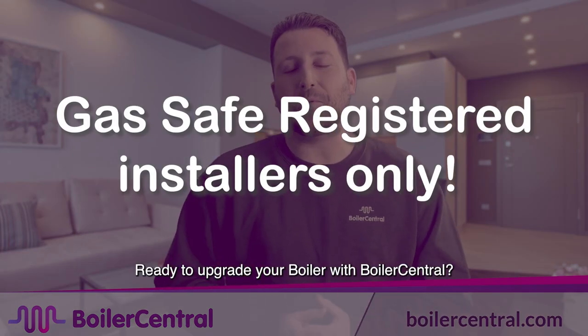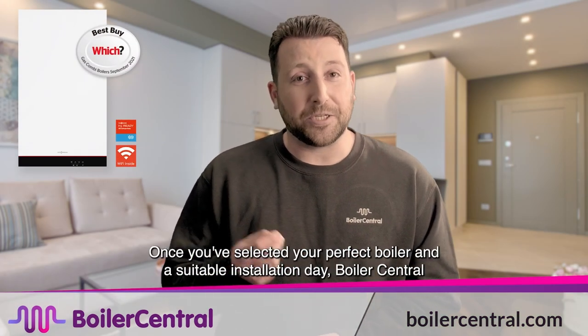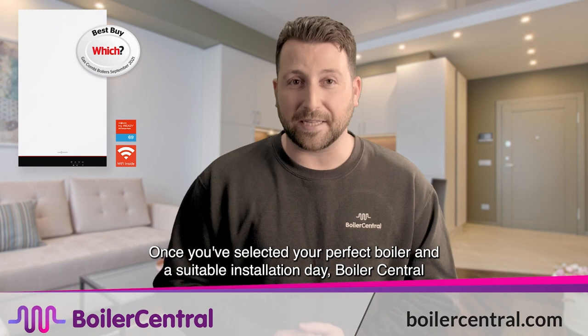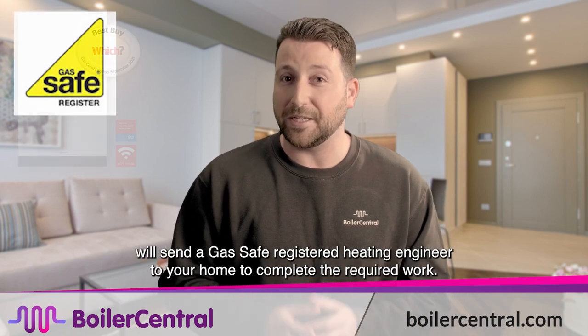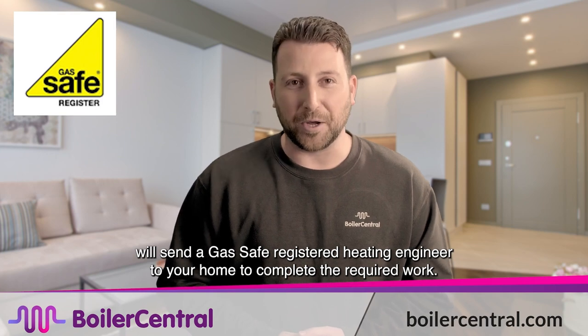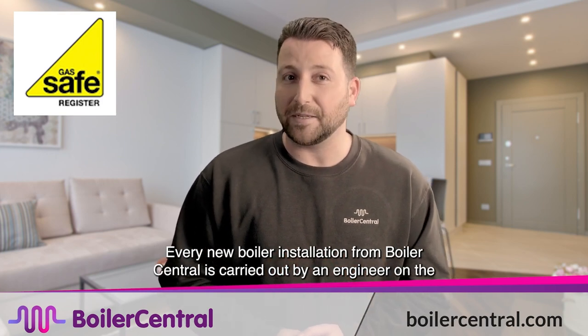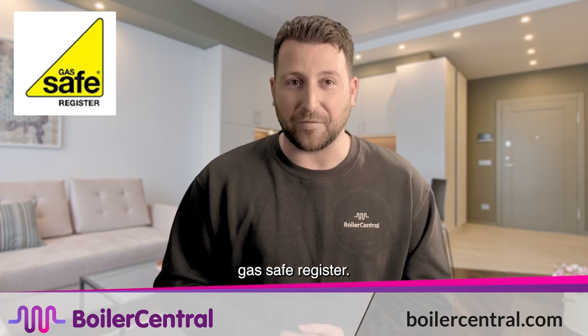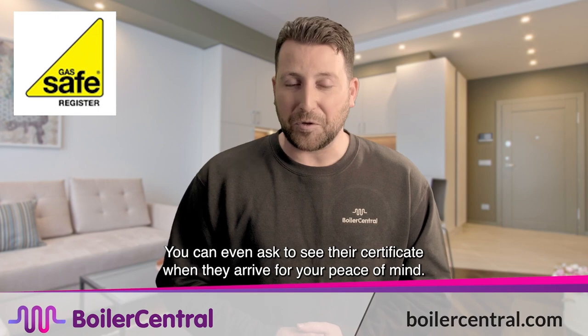Ready to upgrade your boiler with Boiler Central? It really is straightforward. Once you've selected your perfect boiler and a suitable installation day, Boiler Central will send a Gas Safe registered heating engineer to your home. Every new boiler installation is carried out by an engineer on the Gas Safe register, and you can ask to see their certificate when they arrive for your peace of mind.